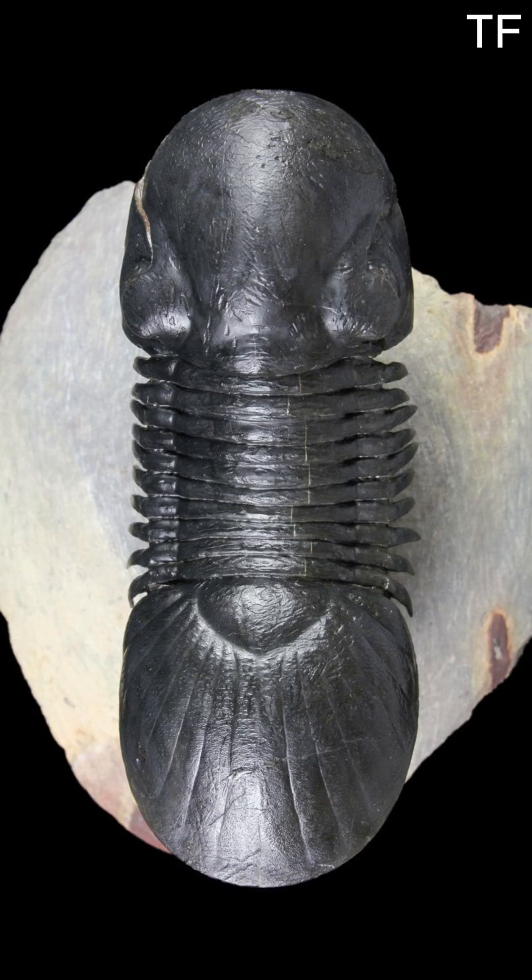The Paraligurus is more than just a fossil. It's a testament to the resilience and adaptability of life. It survived in a world that was constantly changing, and its story is a reminder of the deep connections we share with the ancient past. Every fossil tells a story — the Paraligurus is just one chapter in the epic tale of life on Earth.